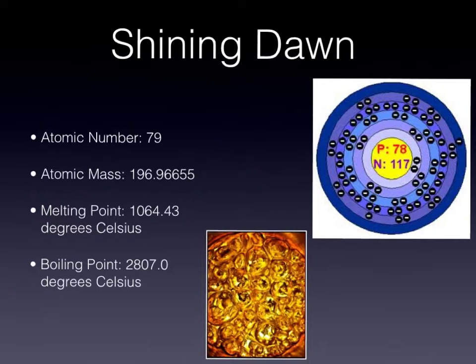Along with atomic mass, atomic number, and the melting and boiling points, it's important to know Shining Dawn is a solid that is unaffected by air in most regions. Although Shining Dawn does react with acids and some halogens, it does not react with non-metals.